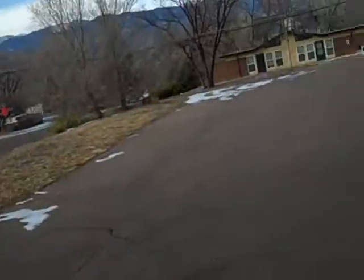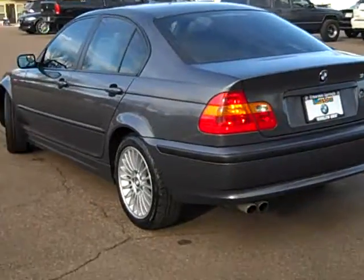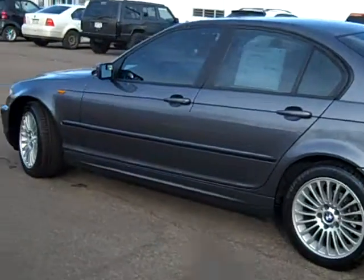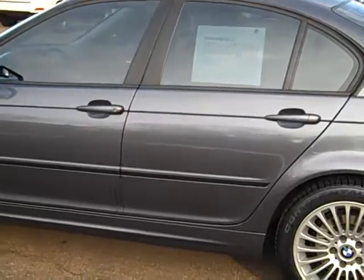Bob Evans here at Winslow BMW in what's normally sunny Colorado Springs, Colorado. Today we have a great looking 2003 BMW 325xi sedan. This car is in just fantastic shape for a car that's a 2003.